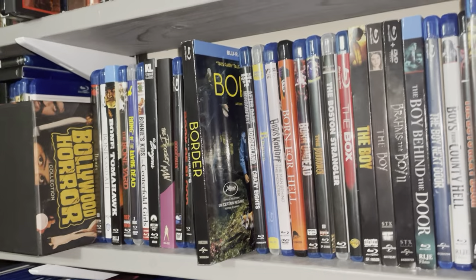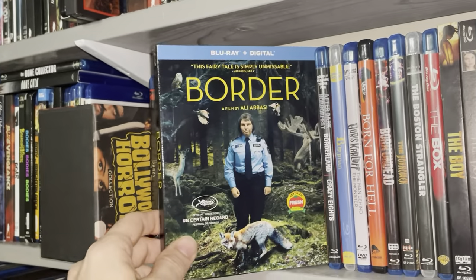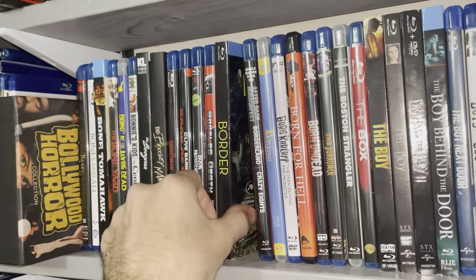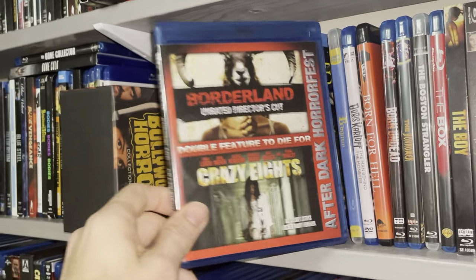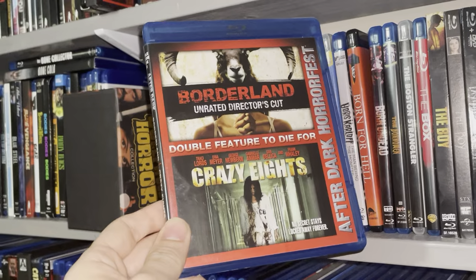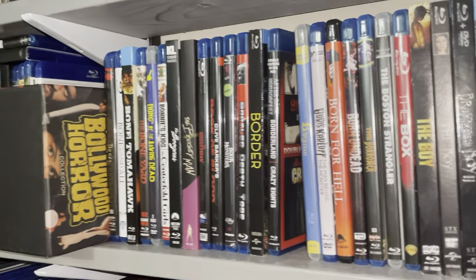Border — I love this movie. Very unique, very original in my humble opinion. Absolutely love it. Good fantasy-horror type of thing. I got this double feature mainly for Borderland because that's just a crazy, brutal movie. I have yet to watch Crazy Eights — I'll check that out eventually. I've had this on the shelf for years.